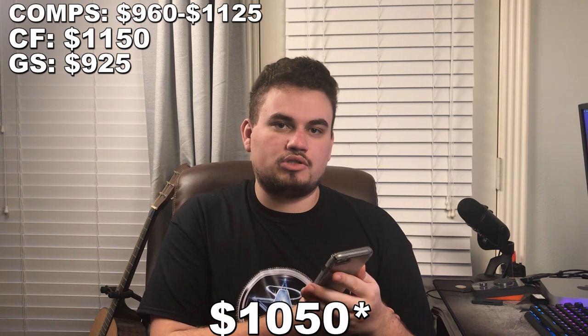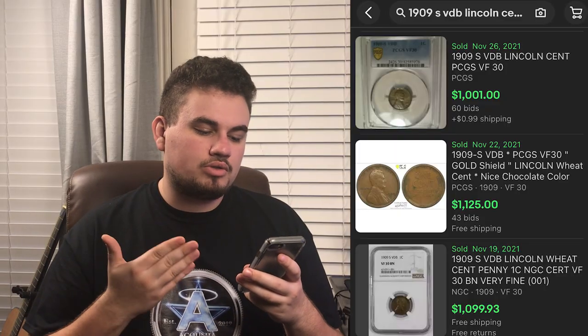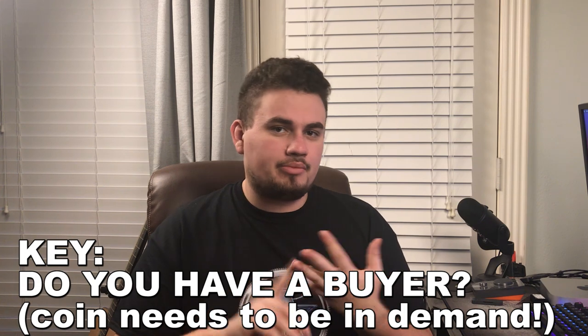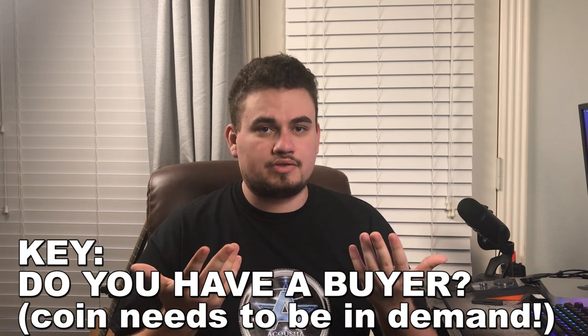I actually have this one priced on the website for $1,150 based on its qualities. The last thing to check is eBay comps — one sold for $1,001, another for $1,125, and the last for almost $1,100. The fourth practical tool for the 1909-S VDB is asking: is the coin rare? Will I have a buyer for it? Does it command a premium? All those are a yes, given just how rare this coin is in this condition.